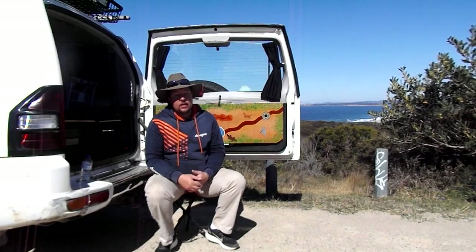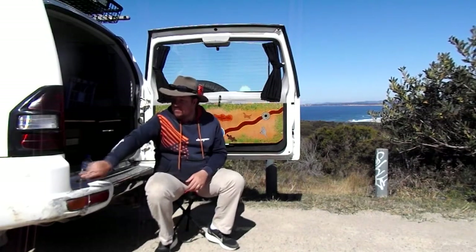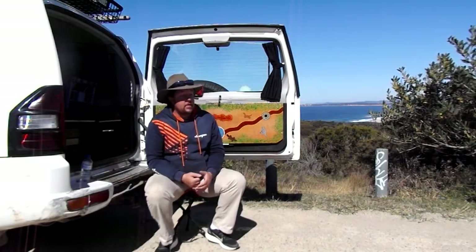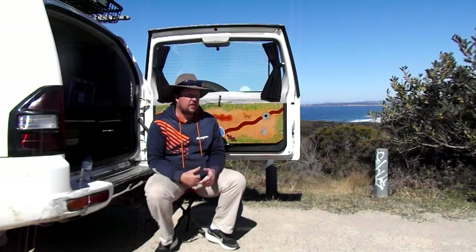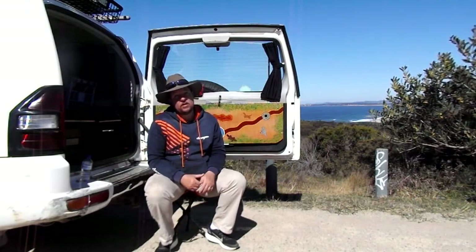To buy a four-wheel drive — yes, I've purchased mine and I love mine and it gets me everywhere I want to go, plus some. But in actual fact, maybe I don't necessarily need it. I could probably get a Falcon wagon or a Commodore wagon and that would probably get me everywhere I need.